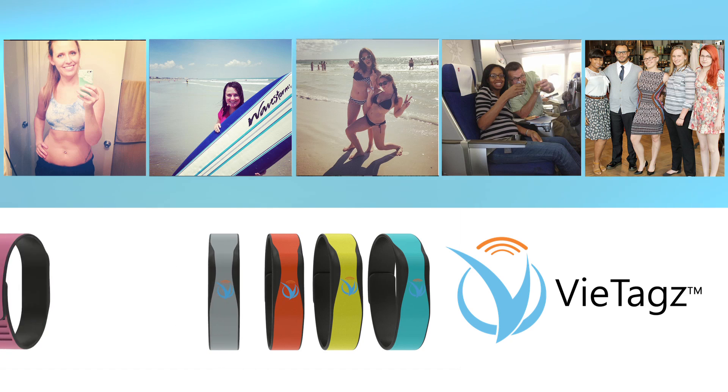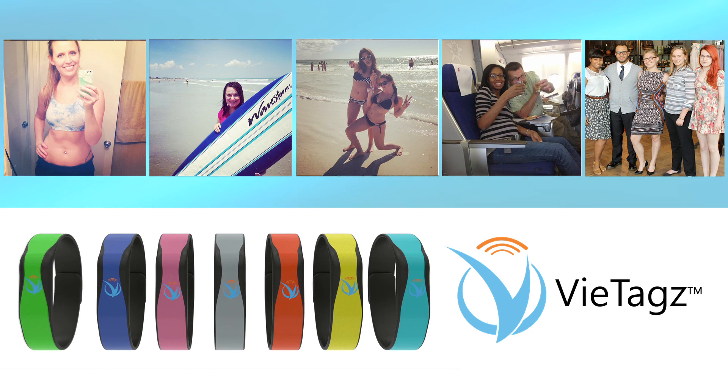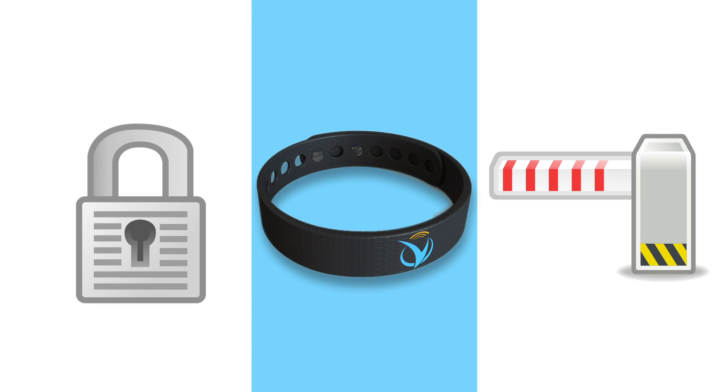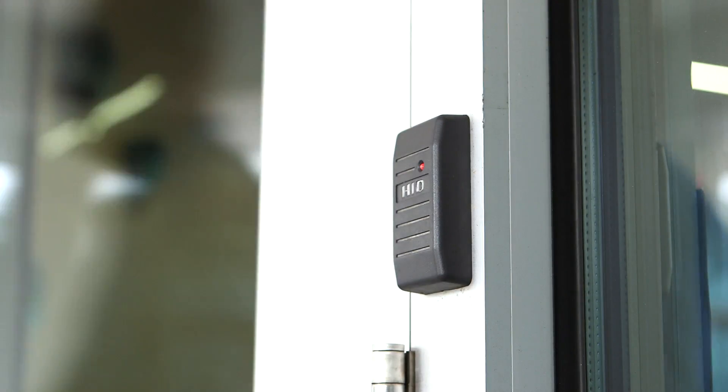VTags is your backstage pass, your ticket to the VIP section, your ID badge, and your key. It's the way you disarm your home security system, ride the subway, or gain access to secure locations like your office, health club, or even your hotel room with just a tap of your wrist.